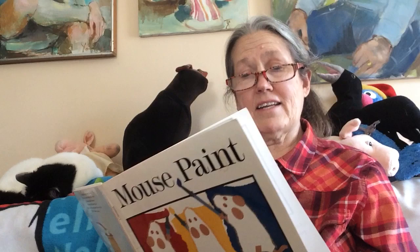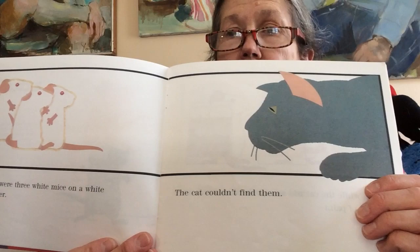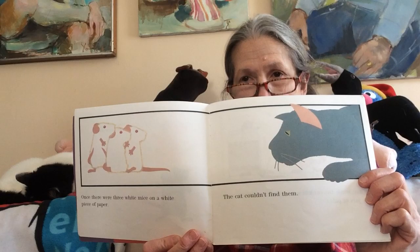Once there were three white mice on a white piece of paper, and the cat who couldn't find them. White on white is hard to find.